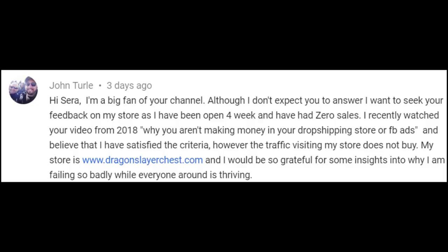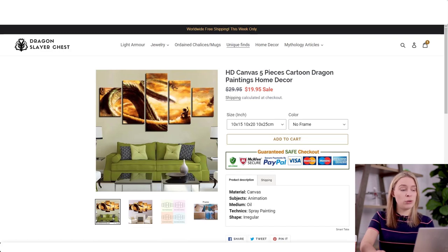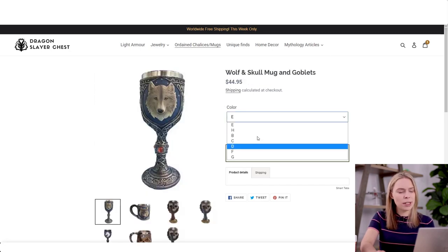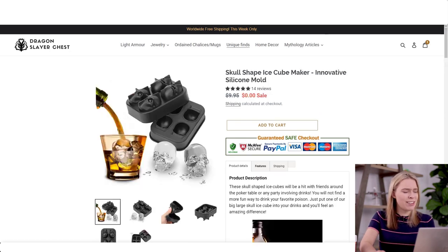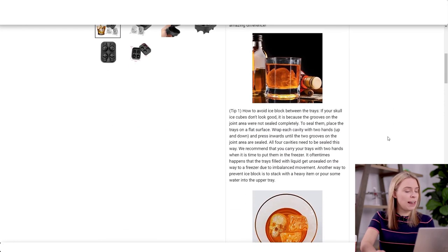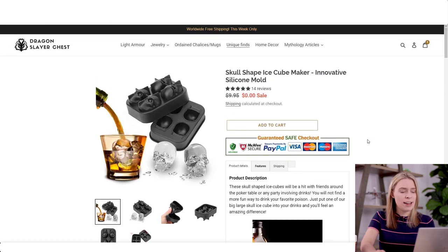John, do you remember what you said? 'I watched your video and believe I satisfied the criteria.' In that video, one of the crucial questions I ask is: did you add product descriptions to each of the products you were selling? The answer, John, is that you haven't. For most items, you've either just pulled the AliExpress product specifications or at times written no description at all. Some have a really awkward variant drop-down menu which you haven't fixed, and several have really low-quality images.